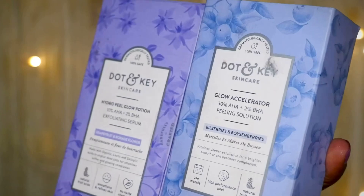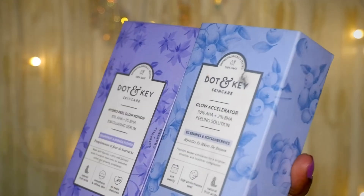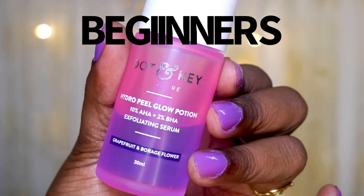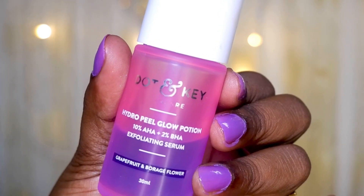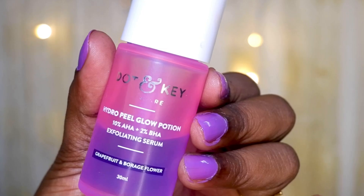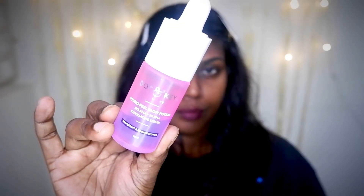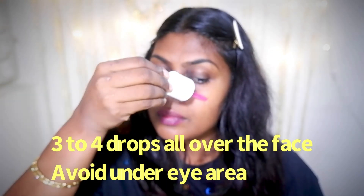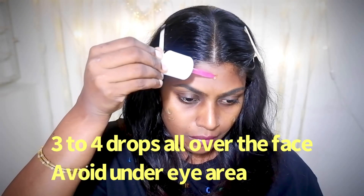For exfoliation, I use these two Dotonki chemical exfoliators. If you are a beginner, start with the Hydropeel 10% AHA and 2% BHA exfoliation serum. This has the goodness of grapeseed and borage flower, and contains fruit acids — not any nasty chemicals. Particularly, it has glycolic, lactic, and salicylic acid. It smoothens your skin — unlike a physical exfoliator which can damage or tear your skin, this chemical exfoliator keeps your skin smoother, removes dead skin, and refines your skin's texture.